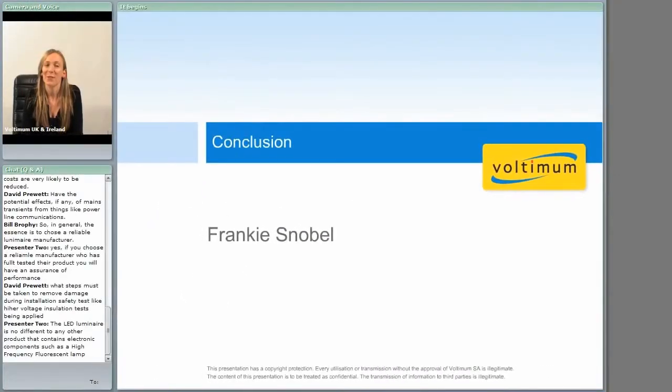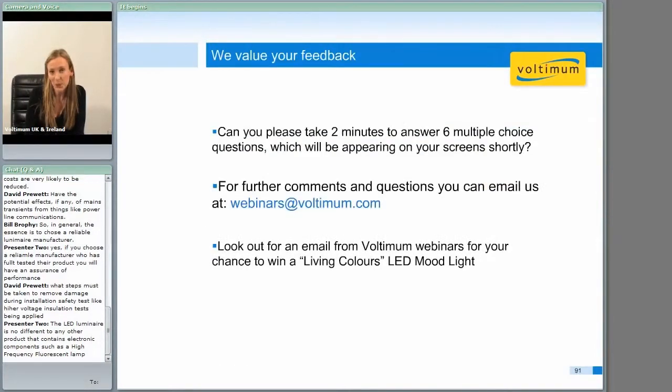Hi again. I just wanted to say a quick thank you from me, the Voltmum team, and of course Philips. Be sure to keep your eyes peeled for upcoming webinars on Voltmum's Facebook page and on Voltmum's training area as well. Thank you — we hope you've enjoyed this webinar and found it very useful. We really appreciate your feedback.